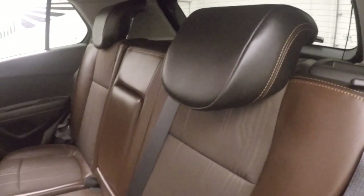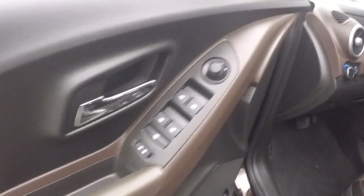Very nice interior — a chocolate brown and black combination. Basic controls on the door, and it has a power seat.